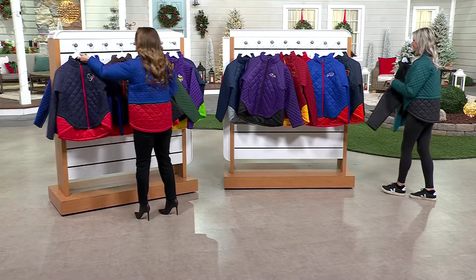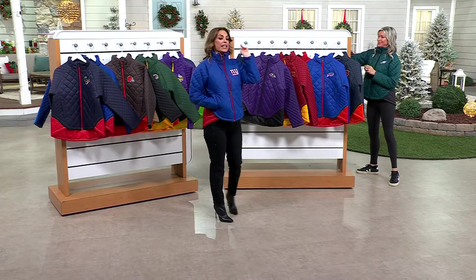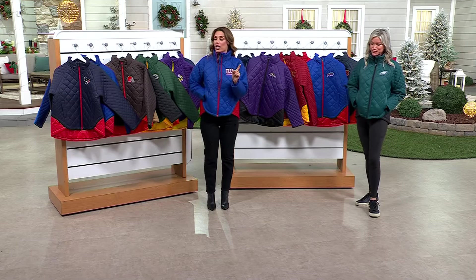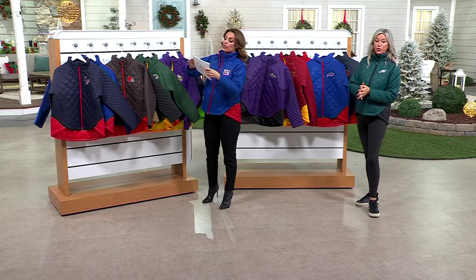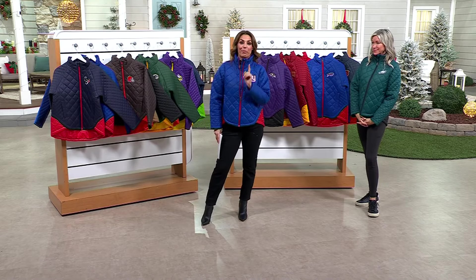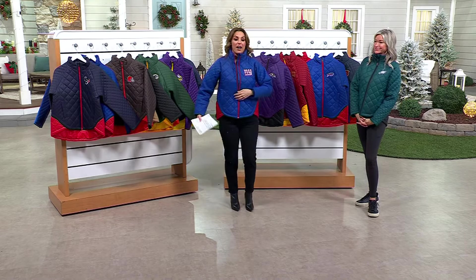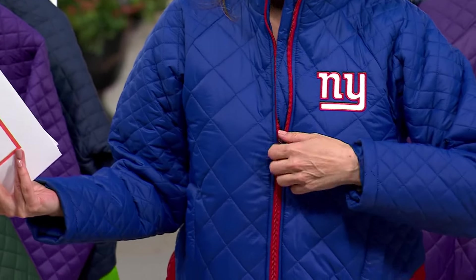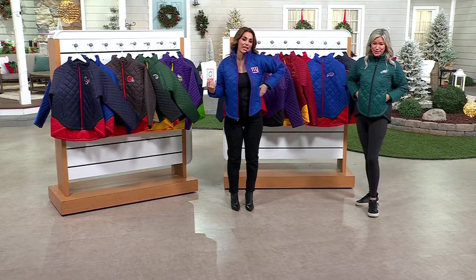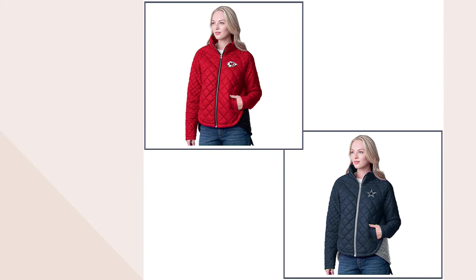We do have all teams except for the Lions and the Chiefs. Retail sizing, extra small through 4X — what you would get at the mall. Don't wait on the 49ers or the Buffalo Bills because they are very, very limited. The sizing is also forgiving because this is a true outerwear piece. A beautiful gift for any girl in the family, especially for ones that don't live in the city of their team. Any football fan — you're not going to change your team. It's such a great gift.